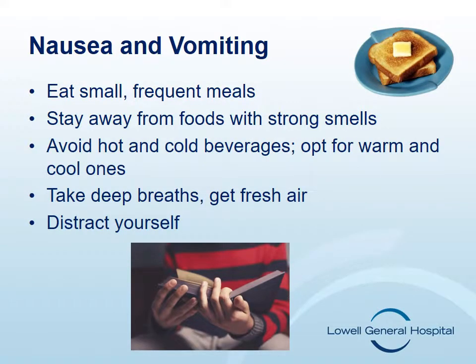Chemotherapy can cause nausea or vomiting. Nausea is when you feel like you're going to throw up, and vomiting is when you do throw up. Nausea and vomiting can occur while you are getting chemotherapy, right after treatment, or a few days after treatment. You will receive anti-nausea or anti-emetic medications prior to chemotherapy to prevent nausea from happening, and you will be prescribed medications to have at home in case you become nauseous.